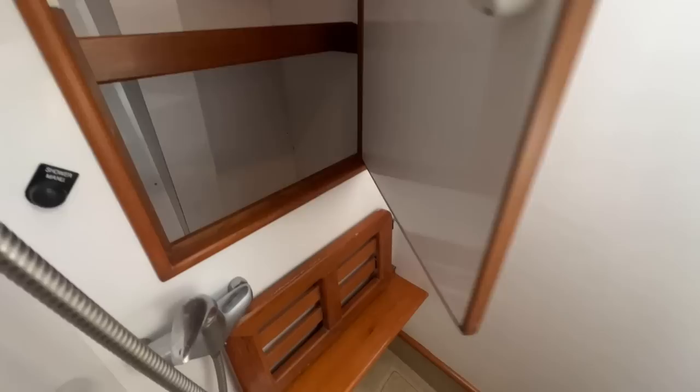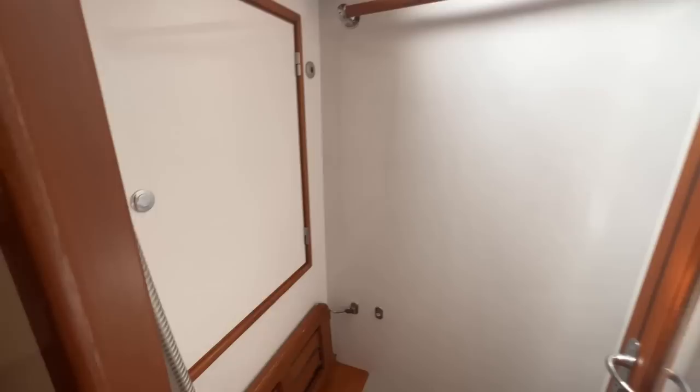We have a flip-down seat here. We have more storage on the outboard side — tons and tons of storage. This glass door right here closes to seal off the shower area.